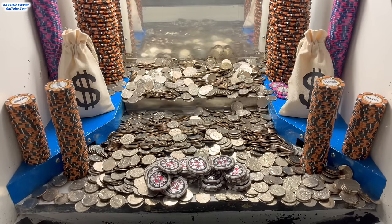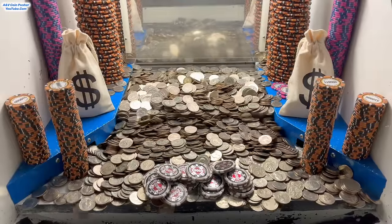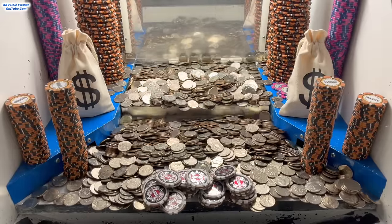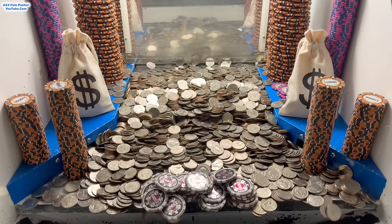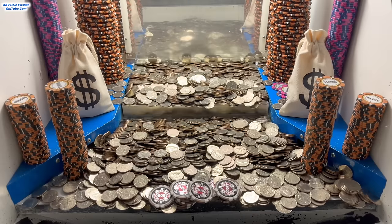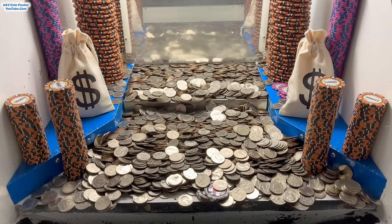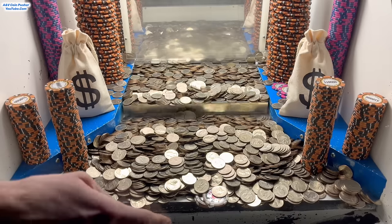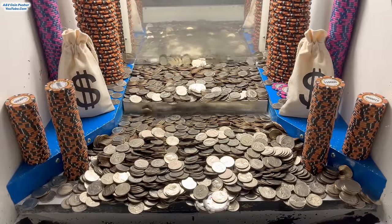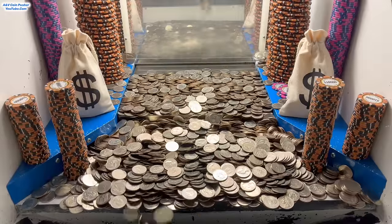We got super, super lucky whenever the quarters fell by themselves and knocked like $10 over the edge on that first push, because the quarter they gave me for the $3 million buy-in didn't do anything at all, as you've seen at the beginning of the video. We got saved by that lucky push — technically like a bonus push. Oh yeah, we just about got all the $25,000 chips cleared out — only $75,000 left right there in the center.